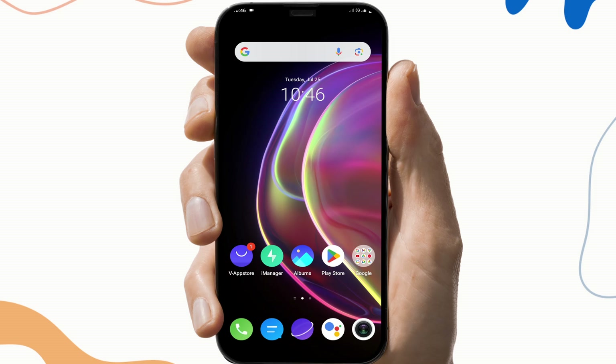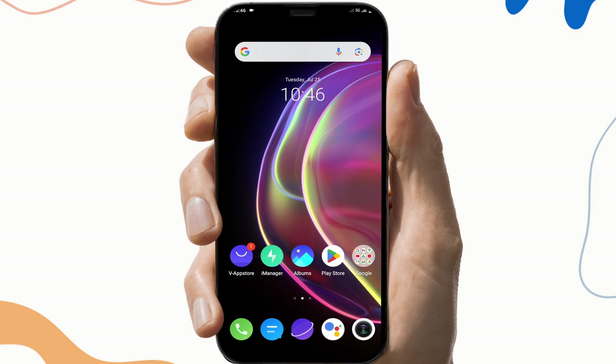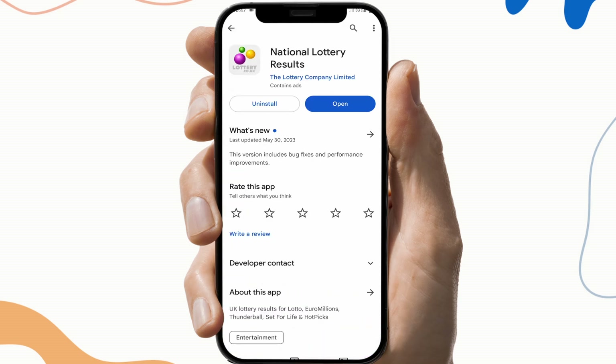So the next fix is to update the application. To do this, first go to the Play Store, search for National Lottery, and check if there is any update available. If the update button is available, click on it and update the application, then check if the application is working or not.